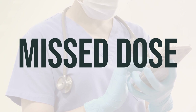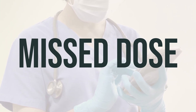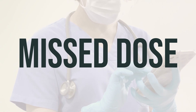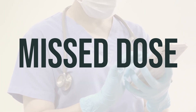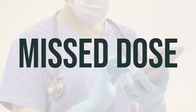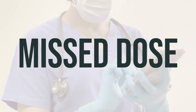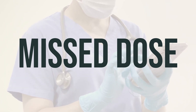If you are taking ibuprofen chewable tablets regularly and you happen to miss a dose, take it as soon as you remember. However, if it's close to the time of your next scheduled dose, skip the missed dose and take your next dose at the usual time. Do not take a double dose to make up for the missed one. Always stick to the recommended dosage and timing for the best results.